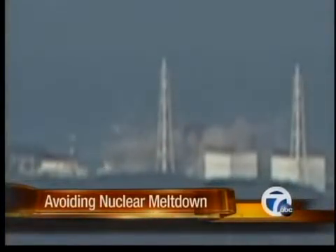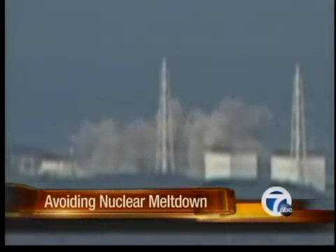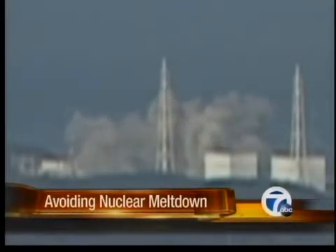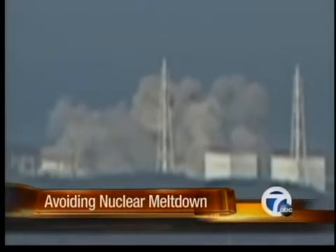Every minute counts as nuclear engineers from Japan and around the world monitored two reactors at the Fukushima Daiichi plant. Right now, it would appear the threat of a catastrophic meltdown is fading. The absolute worst case is that radiation levels start going back up and they lose the power to pump seawater in, but it sounds like things are a little bit under control from that standpoint.